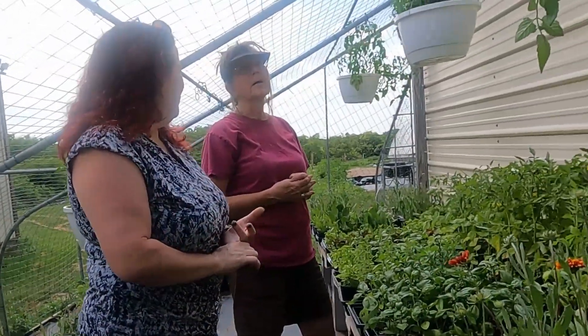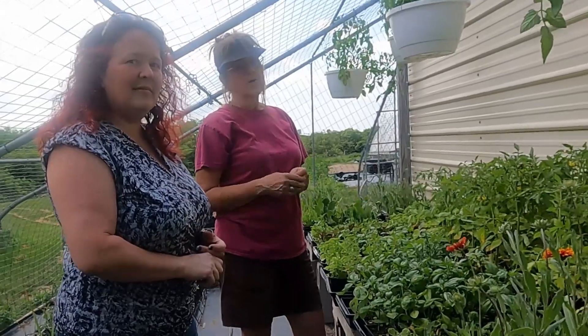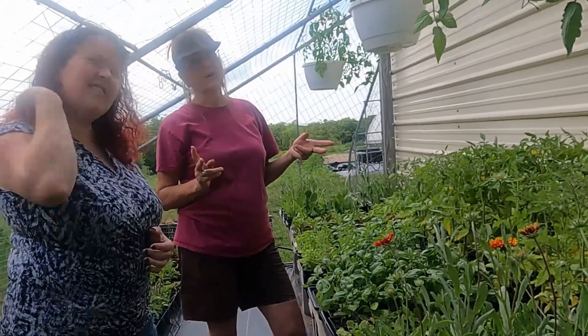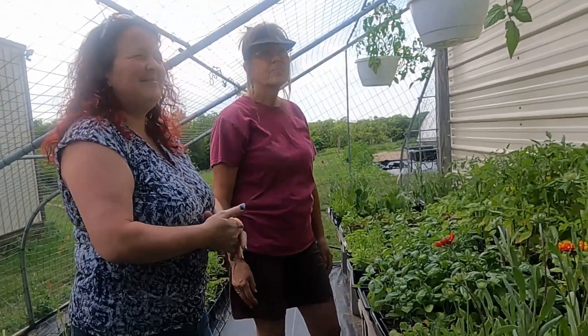So when I looked it up, Martha Stewart said that San Marzanos were the Ferrari and Prada of canned tomatoes. So four or six? Six.